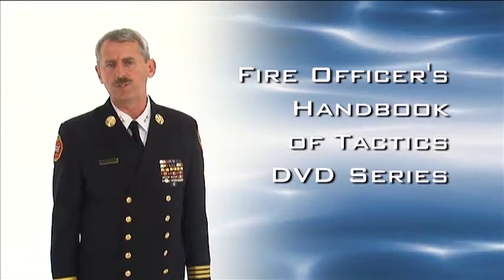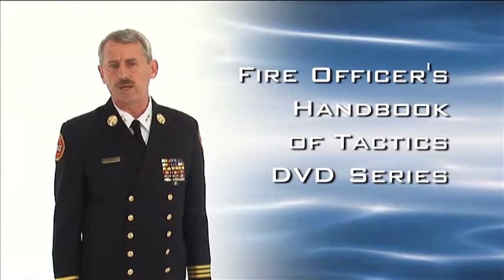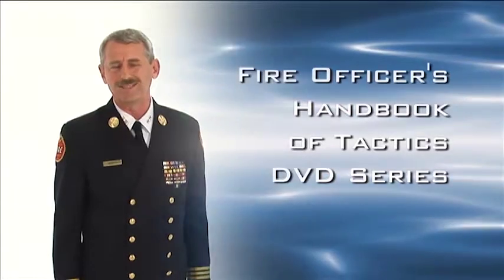Not only will it give you the strategy to be a better leader, it will give you the tactics to accomplish your mission. As a modern fire officer, we see new technologies come on the scene every year. Some of these technologies improve our response times, while others only add more to our to-do list as a leader.